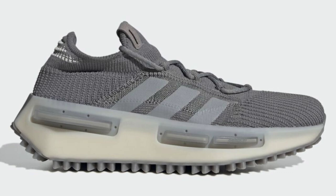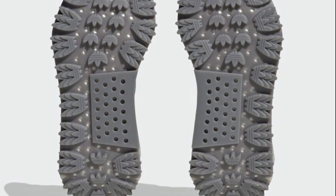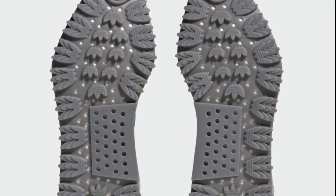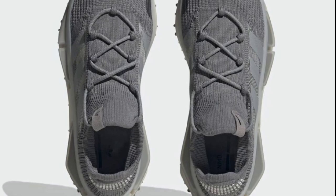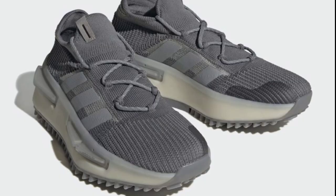Next up, let's talk about the Adidas new NMD-S1 dropping later this year for a retail price of $180. This one comes in shades of gray and core black, constructed with recycled materials featuring a knitted sock-like upper equipped with a new WeWork sole unit. It replaces the Boost cushioning for a more bulky thick gel sole with traction teeth on the outsole — a big change since most Adidas NMDs have always had Boost. Is that $180 price point worth it or too much?